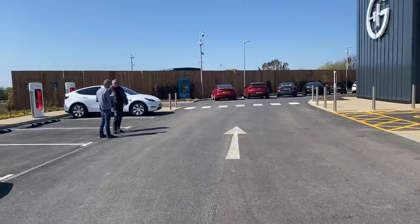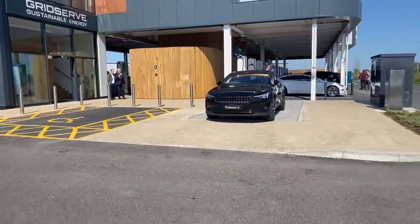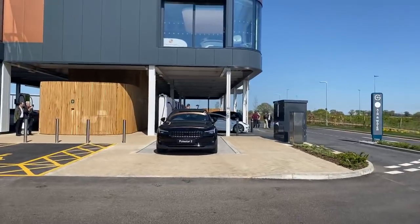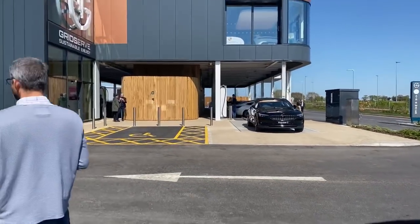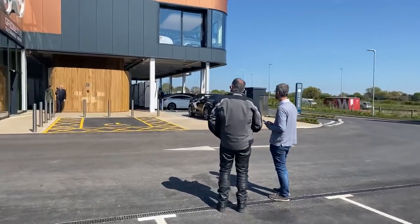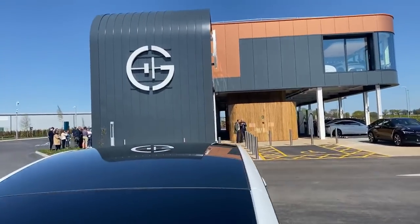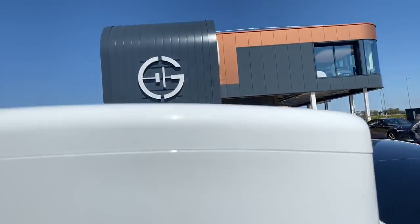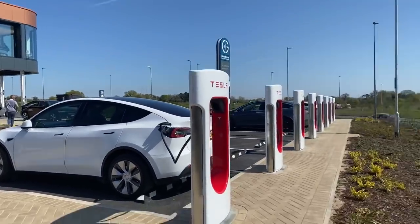Is there a solar park nearby? There is a solar park nearby but it's nothing to do with them - I asked that question earlier. Grid Serve have told me they've got lots of solar parks all around which are just feeding into the grid, especially on a day like today. So let's give you a little view from here - Tesla chargers.